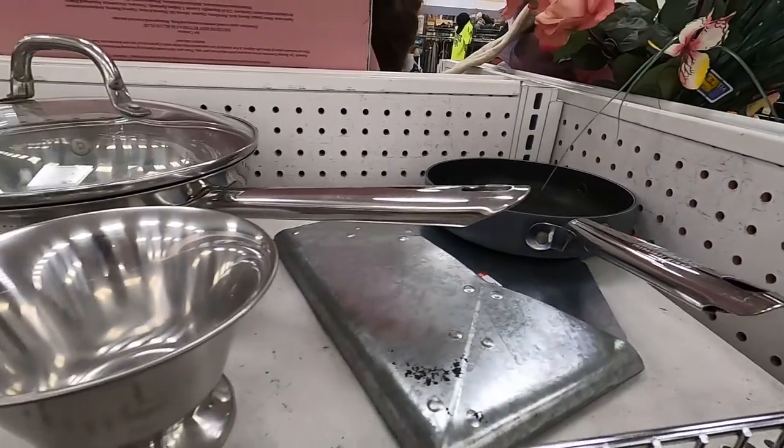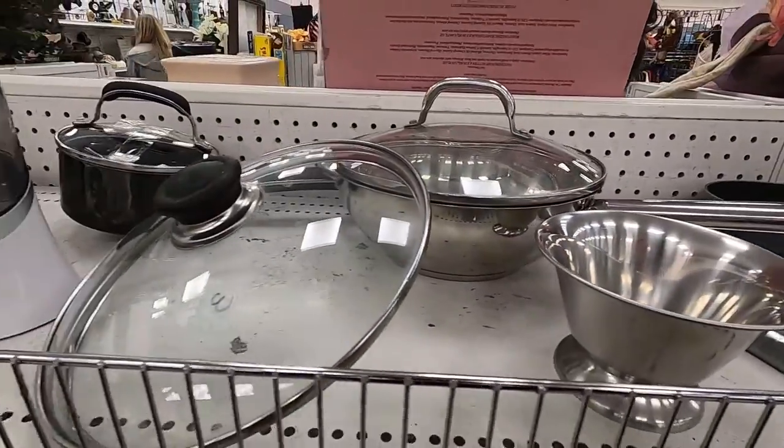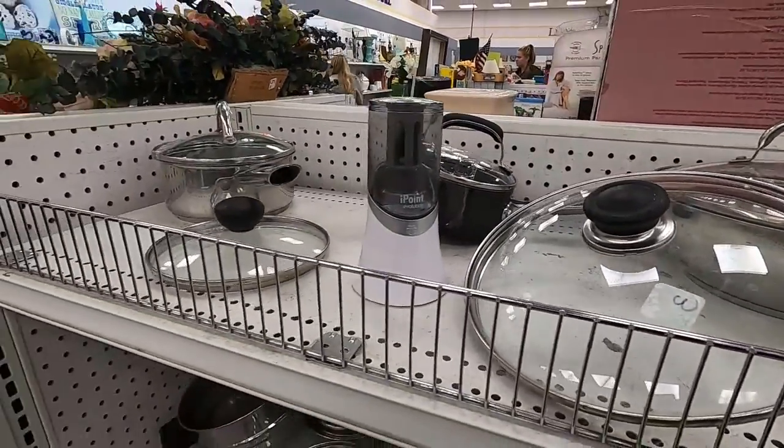But if you're kind of new to shopping at thrift stores for cookware, you may not be sure — is this something I should buy, or is this something that even at a low cost really isn't worth it? Let's start with the cookware that you should be buying at thrift stores and what to look for.